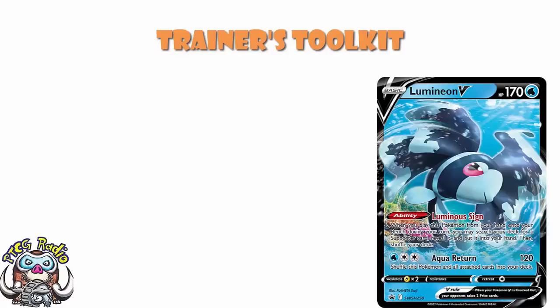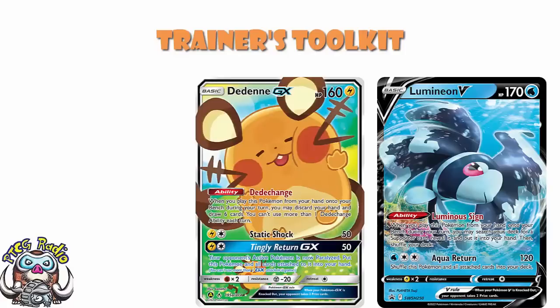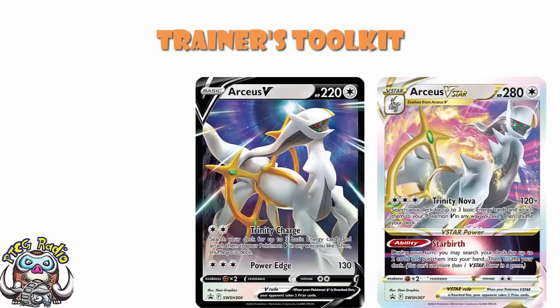We generally get an alternate art of a playable card in here, and here we actually get two — we have Arceus V and Arceus V-Star. There are several things we need to point out about this. Firstly, there are two exclusive art promos — that's awesome, that's better than normal. Secondly, Japan hasn't even had this artwork yet. The fact that we're getting this artwork is ridiculous. How did that work? It is really weird that we're getting this artwork and Japan hasn't.